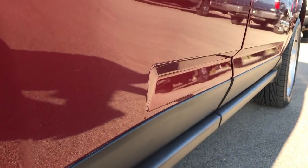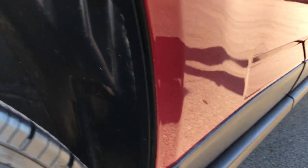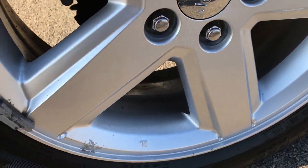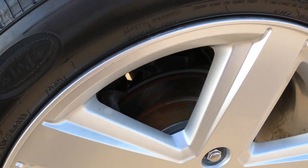I didn't see any dents or dings down this side — very, very clean. The back tires have just as much tread as the front tires, and this back rim is in about the same condition as all the other ones that we've looked at so far.